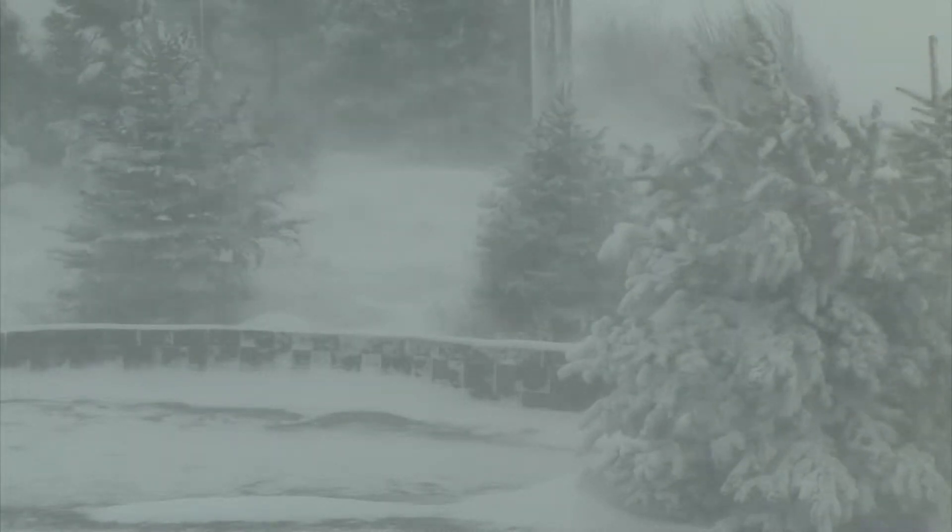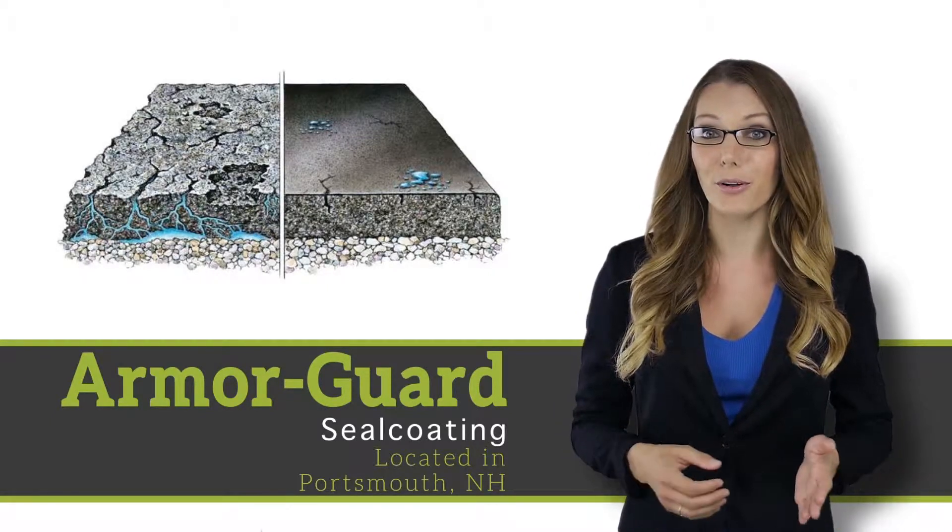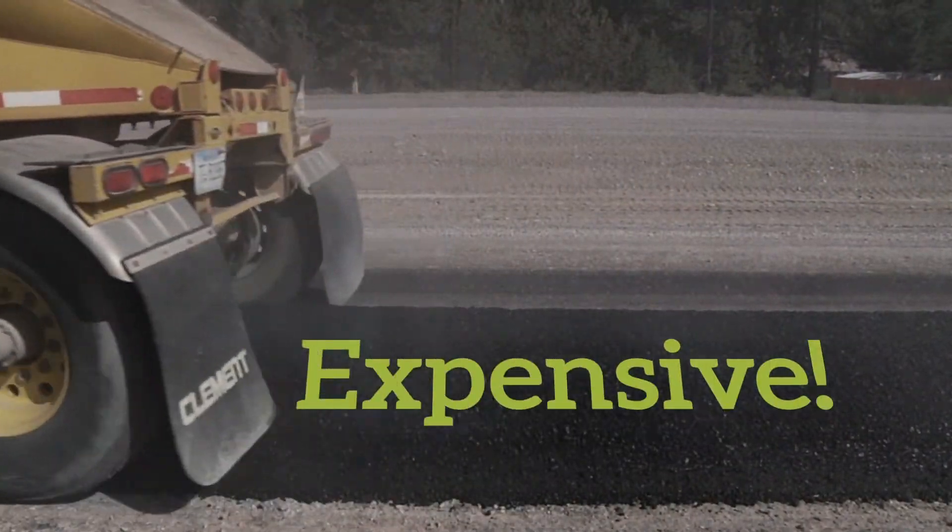New England's winters demand you pay extra attention to your driveway. Constant freezing and thawing causes asphalt to crack and crumble, but repaving is expensive.